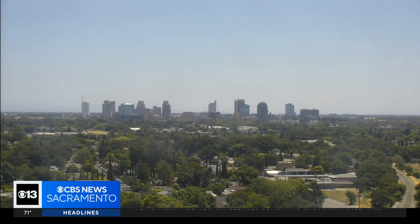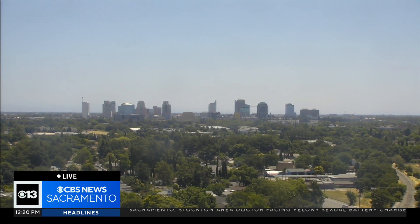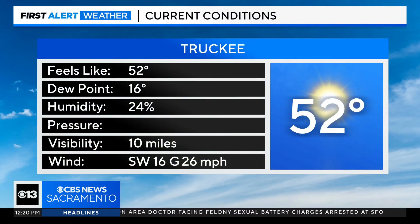We're not seeing the extremely hot conditions that we normally do this time of year. There's a live look outside toward downtown Sacramento — just lovely, mostly sunny skies, and temperatures are nice and comfortable too.